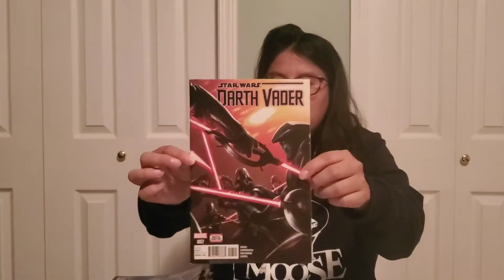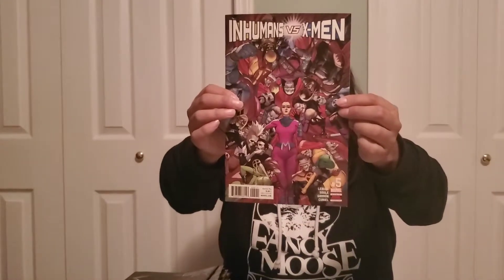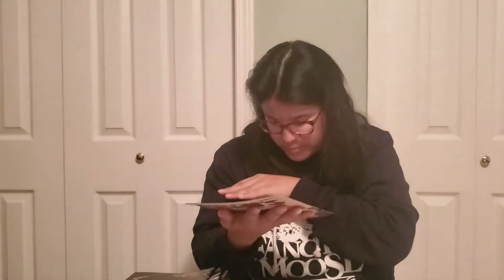Then we got Darth Vader number seven — that's a really sick cover too. If you're a really big Star Wars fan, I bet everyone would love that cover. Super sick. Oh my gosh — another Inhumans versus X-Men number five. So I think this is another double. Sad — I have two doubles.